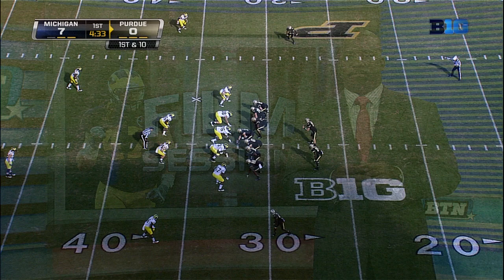Welcome into another edition of Film Session. This week, I wanted to take a look at a player that's making a strong push for Defensive Player of the Year: Jake Ryan.